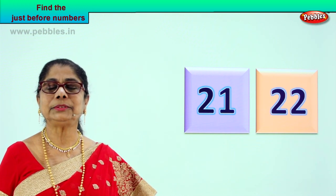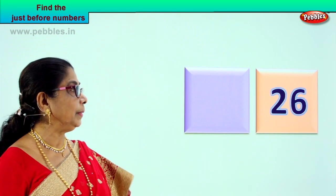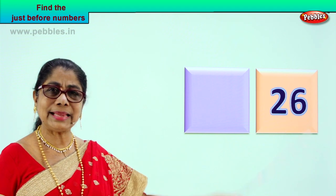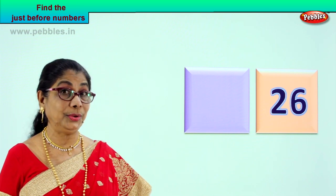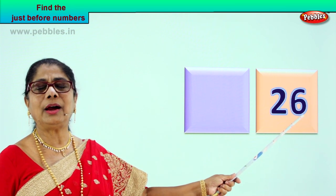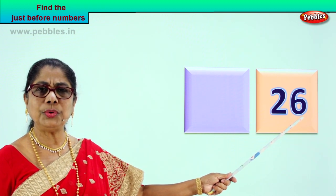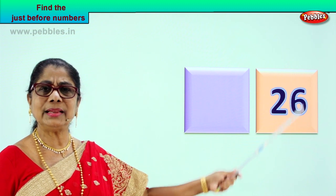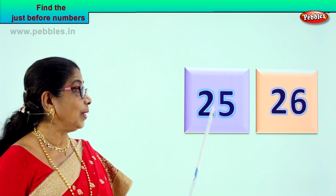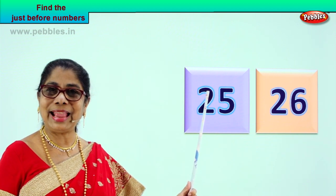Let's take another number. Look what you have and you guess the just before number for me. Two, six — two and six — twenty-six. Very good. Look at the last number — six. Two and six, twenty-six. Now you picture in your mind and tell me what is the just before number that comes before twenty-six. The next before that will be? Twenty-five. Twenty-five, twenty-six. The number just before twenty-six is twenty-five. Excellent.